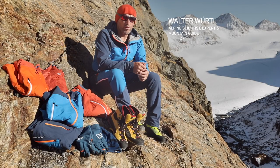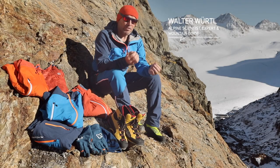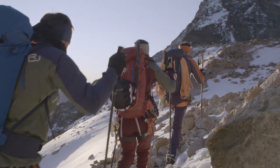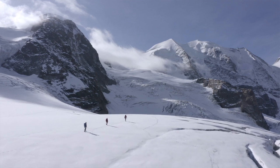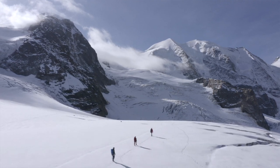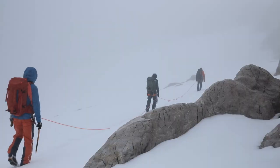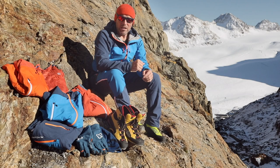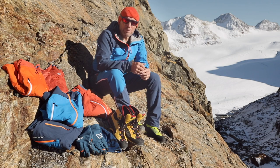When it comes to clothing, you should pay the most attention to high-level functionality. On high alpine tours, you climb out of the valley where it's often very warm, and head up into glaciated terrain. This means you need to be prepared for a wide range of temperatures, and you should always bear in mind that the weather can suddenly change.